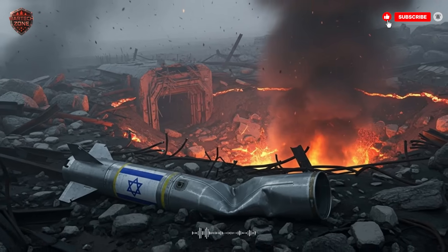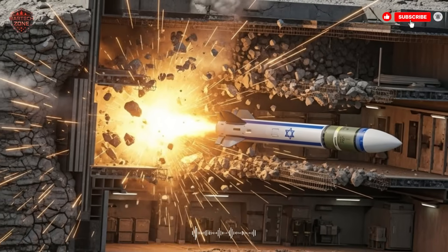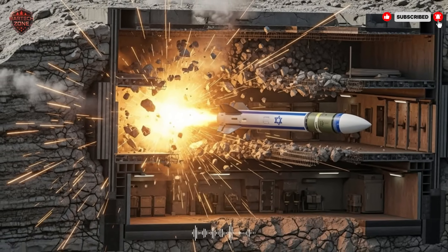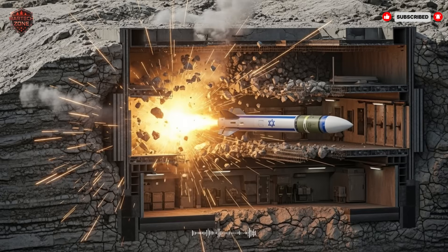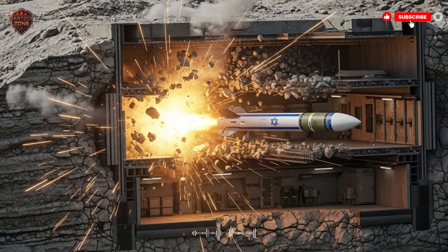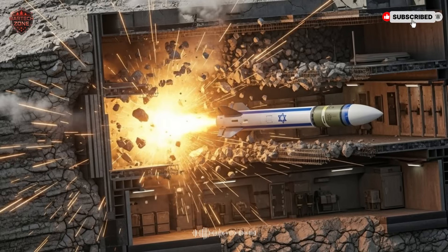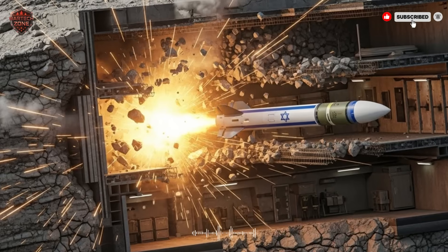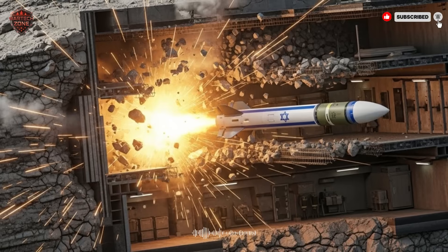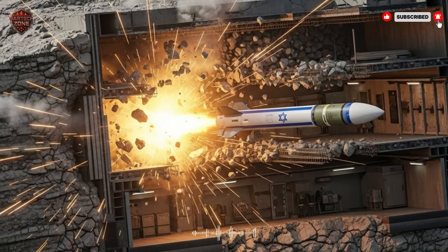Welcome to WarTech Zone. To really get why this missile is such a big deal, we first have to understand the problem it was built to solve. For decades, countries have been building stronger and stronger defenses. Think of giant radar systems that can see for hundreds of miles, and surface-to-air missiles that can knock a jet out of the sky from a huge distance. For a pilot, flying into that kind of danger is a suicide mission.